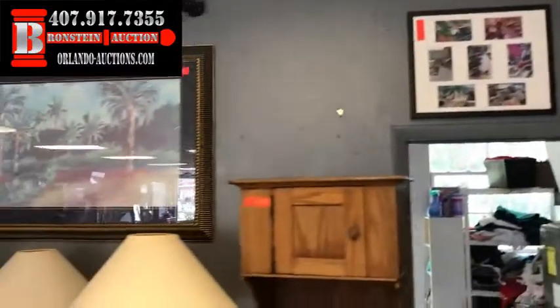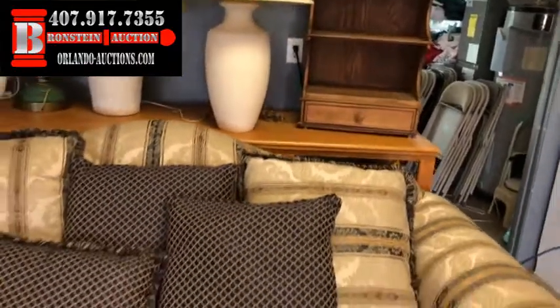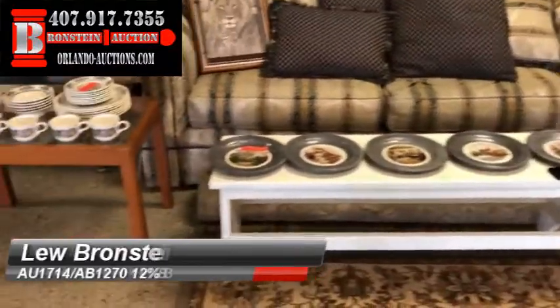Again, it's Saturday, June 16, 2018. Auction kicks off at 5:30 sharp at Bronstein Auction Company, 340 North U.S. Highway 1792 in Longwood.